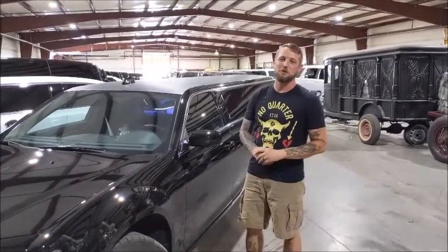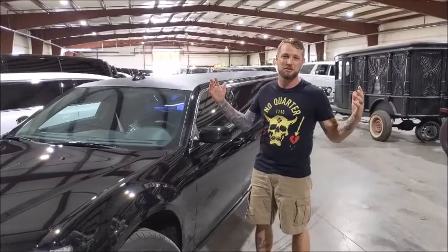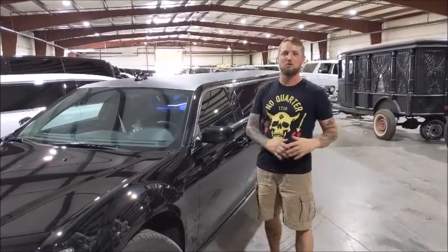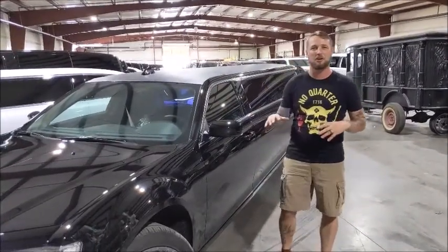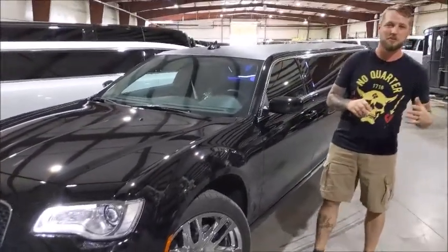Hey everybody, it's Dustin Campbell at the Springfield Coach Group. You guys get to see me back in my favorite attire — shorts and a t-shirt. I want to show you guys a car real quick. We've touched on a bunch, but I want to hit on our Chrysler 300. Right beside me here is a 2019 Chrysler 300.